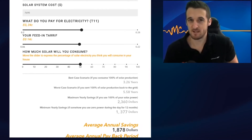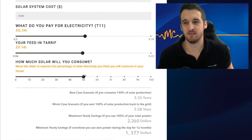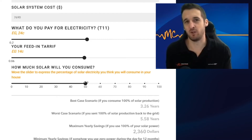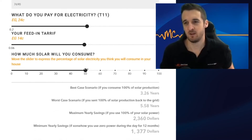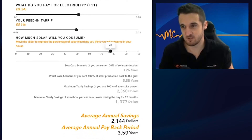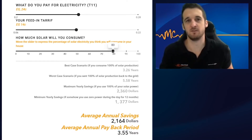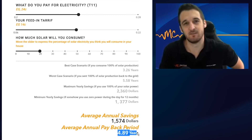The best part of the calculator is the solar self-consumption bar, which lets you refine that maximum and minimum range. This represents how much of the solar you use directly versus how much you send back to the grid. As we increase solar self-consumption, the average annual payback gets better and better — because it's better to save 24 cents per kilowatt hour than to export it back at 14 cents. As we reduce self-consumption, the payback period gets noticeably worse, but even at just 20% self-consumption — which is quite low — we're still under a five-year payback.